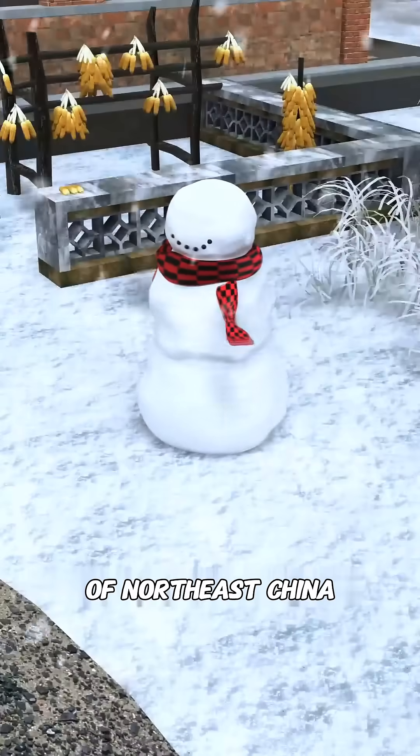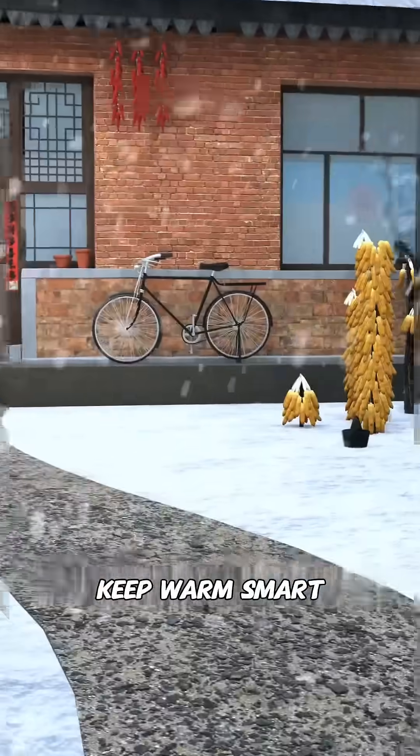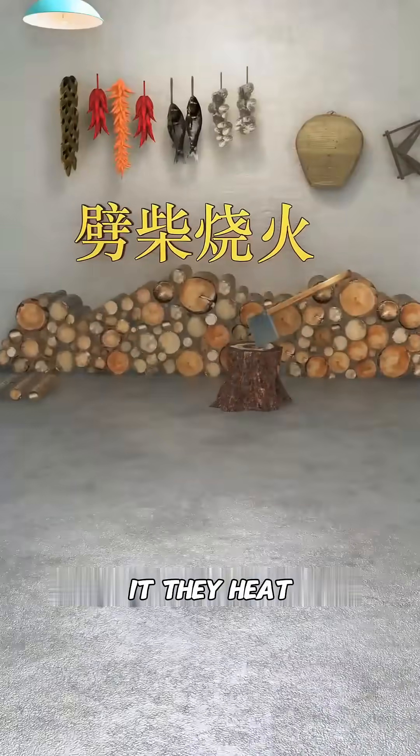Do you know how people in the freezing winters of northeast China, where temperatures drop to minus 30 or 40 degrees, keep warm? Smart as you are, you probably guessed it. They heat their homes with fire.